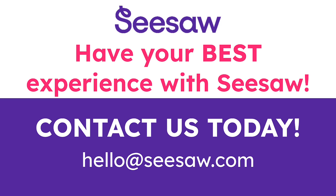Learn how schools are having the best possible experience with Seesaw. Contact us today.